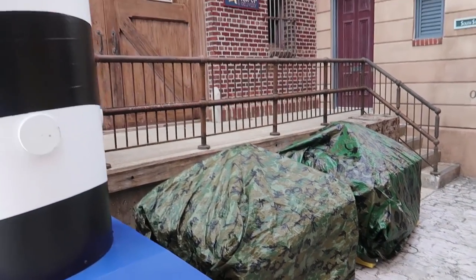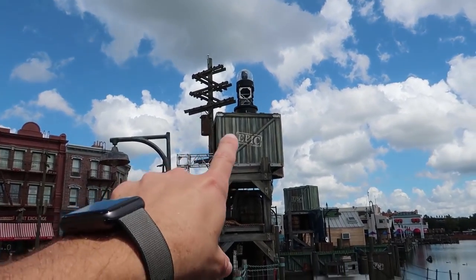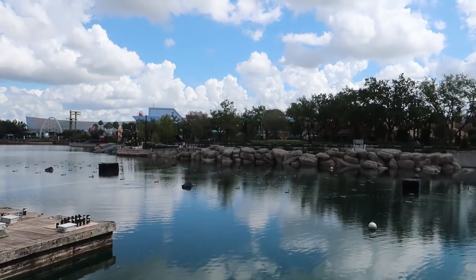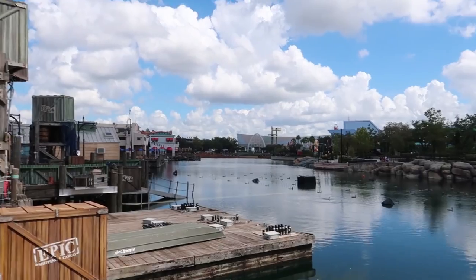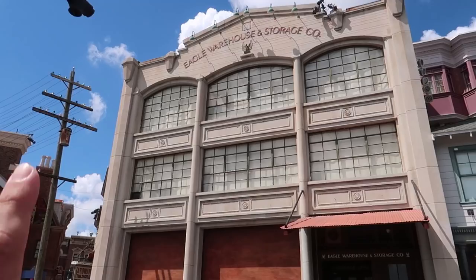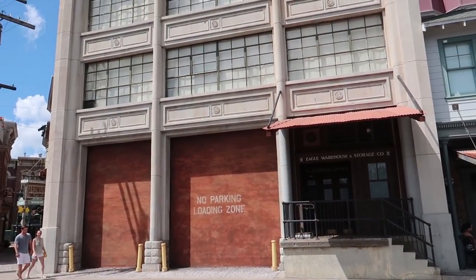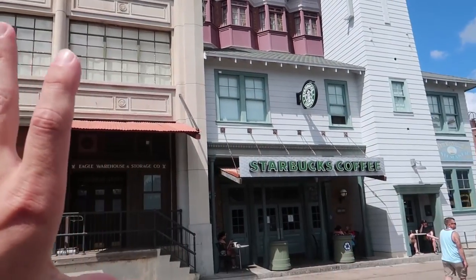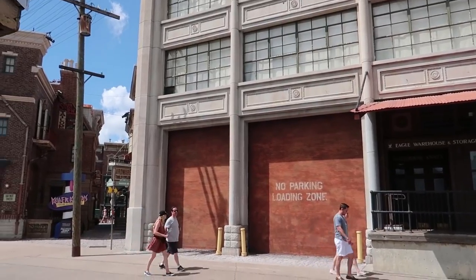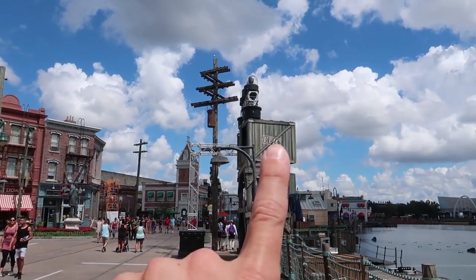We did find out that the projectors normally used for the cinematic celebration are going to be used with their map projection function to project the Killer Clowns from Outer Space circus tent spaceship up here. Every 30 minutes or so there is going to be a liftoff of the circus tent using map projection — and it's going to be amazing.